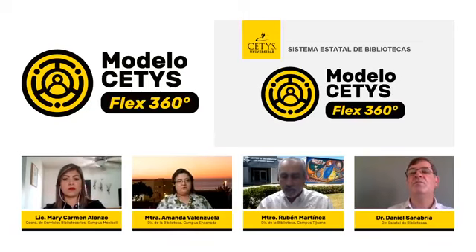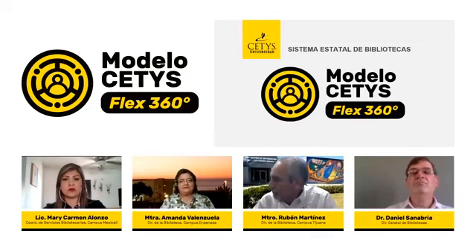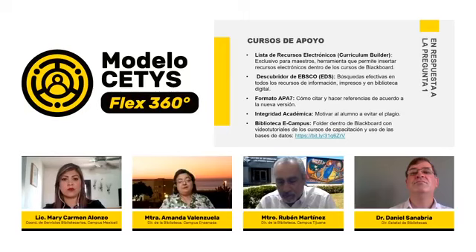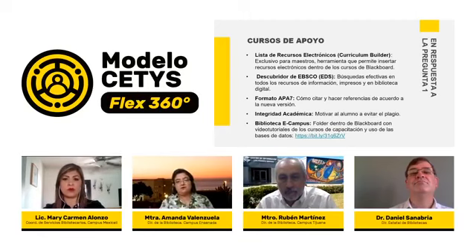Las bibliotecas de CETIS nos estamos adaptando gracias a la flexibilidad del modelo 360, que nos permite hacer reingeniería de nuestros procesos en cualquier escenario de manera sincrónica y asincrónica, estando de manera permanente al alcance de todos. Se han desarrollado estrategias de capacitación: primero se hizo un ajuste de roles de acuerdo al perfil de todos los bibliotecarios. Estamos haciendo uso de la plataforma Blackboard como área de aprendizaje virtual y se hizo el lanzamiento de la biblioteca eCampus bajo el liderazgo del maestro Armando Robles.